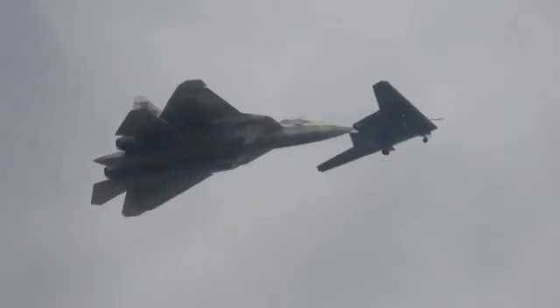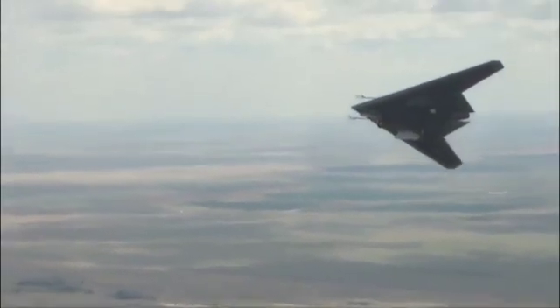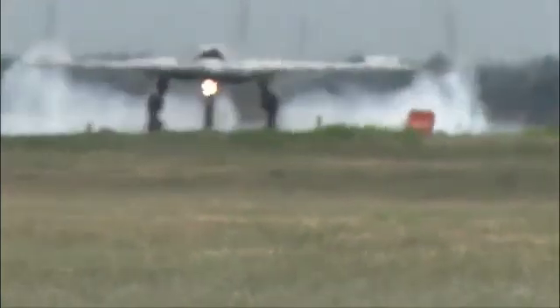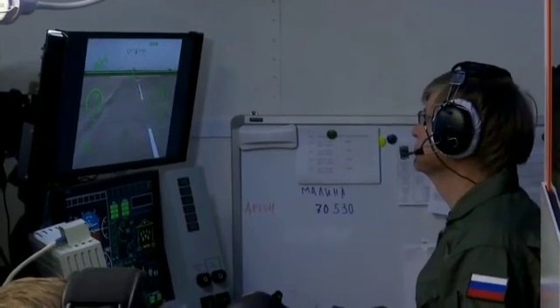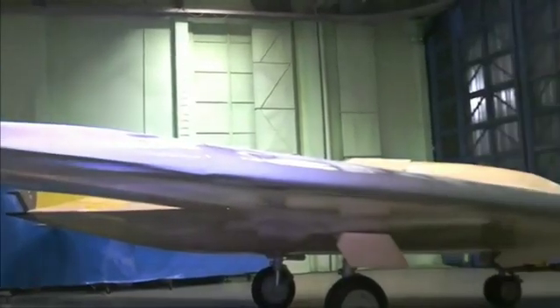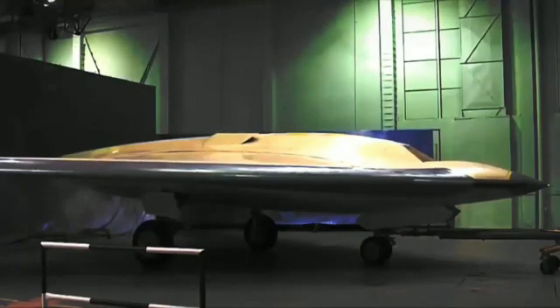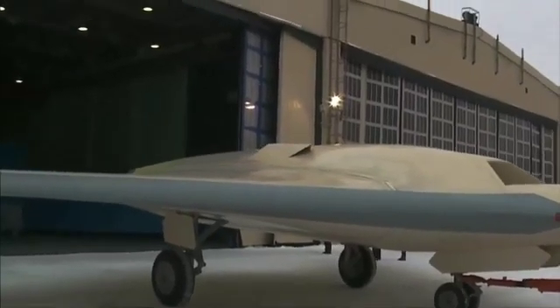UAC revealed that the final design of the vehicle will feature a flat exhaust nozzle, a feature that should reduce its radar and infrared signature. This feature is also present on some earlier American and Russian test aircraft, as well as the Lockheed Martin F-22 Raptor fighter jet. While the nozzle is not visible in photographs published by UAC, nor by its parent company Rostek, glimpses of the feature have been seen in some news segments on Russian television.